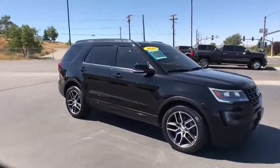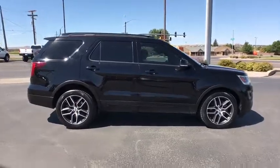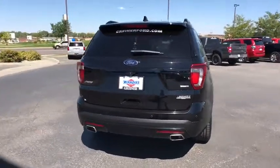Stop by and take a look at the 2016 Ford Explorer. You've got a lot of capabilities to call on in a Ford Explorer. Don't underestimate your choices. This vehicle has less than 85,000 miles.